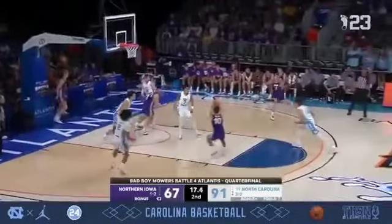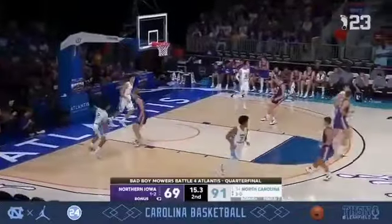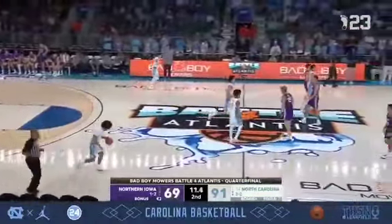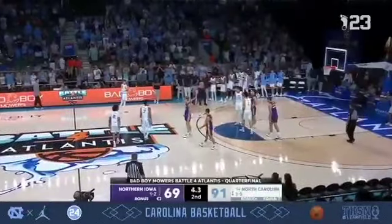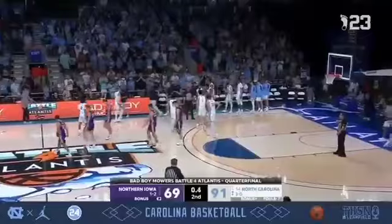Duax spins out of control and misses the layup. Taylor on the offensive rebound drops it in from 10, and the Panthers refuse to go quietly. 10 seconds to play and the Tar Heels will dribble this one out. 91-69. The Tar Heels from down six at the half doubled up Northern Iowa in the second stanza, outscoring the Panthers 56-20.